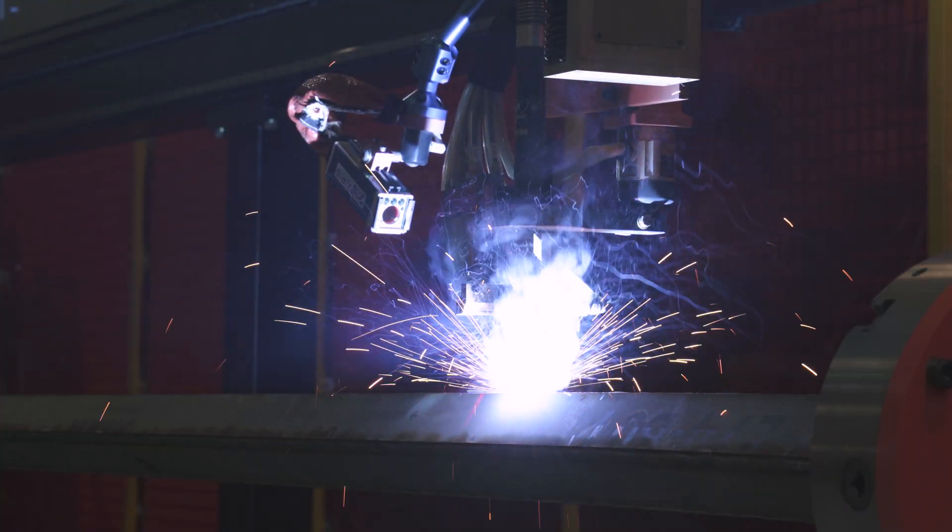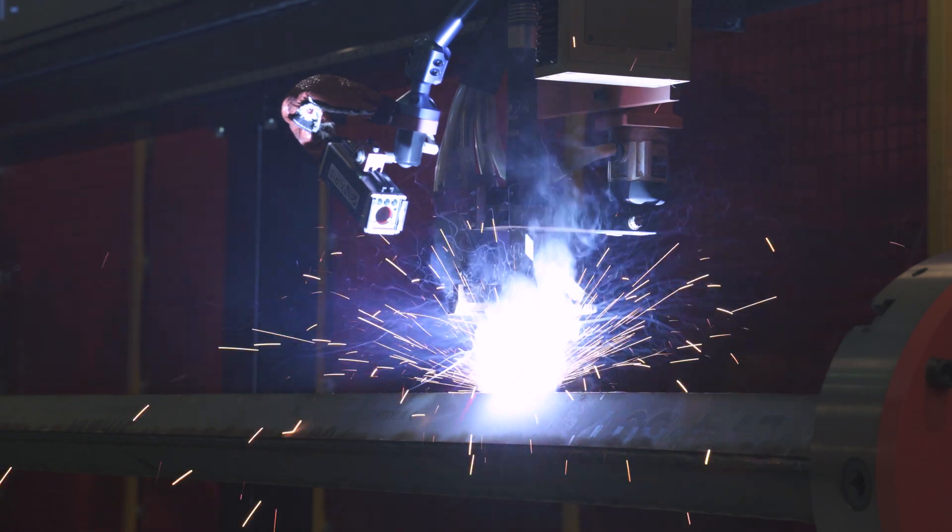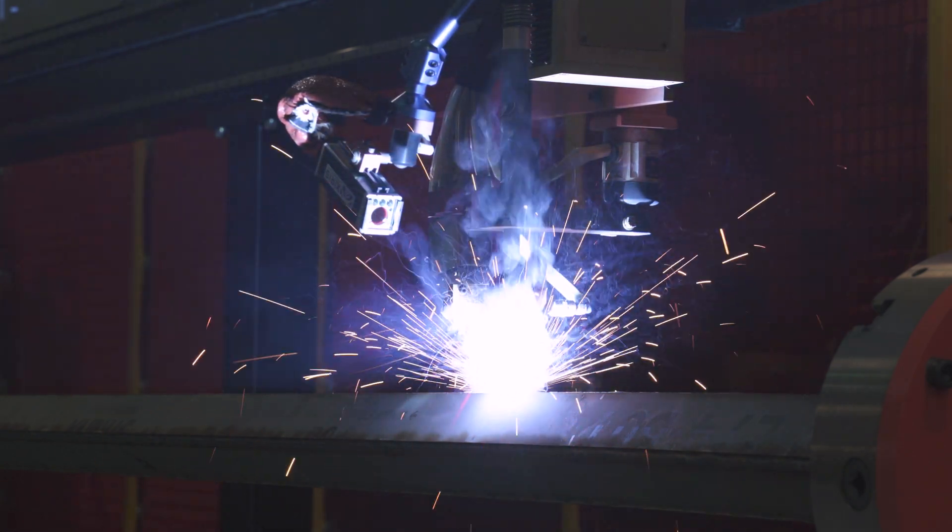Hi, my name is Melissa and I'm part of the marketing team here at Erko Automation. Today we want to talk to you about weld cameras, the benefits, a little bit about how they can be used, and show you a few examples. If you're ready, let's get started.